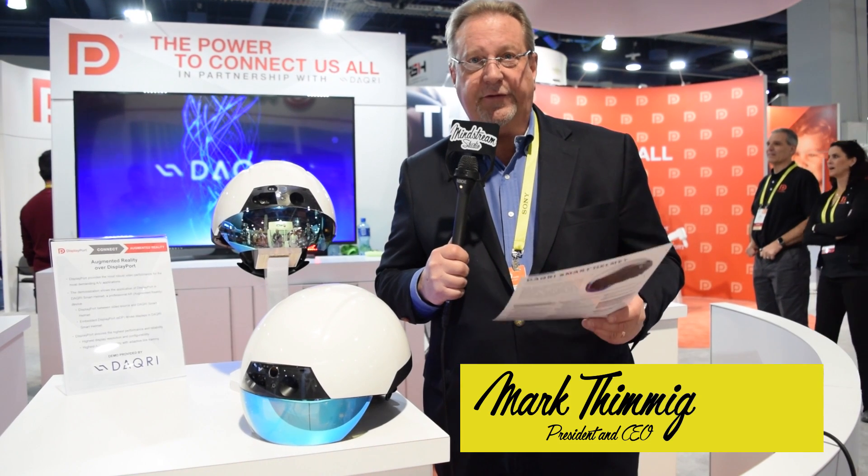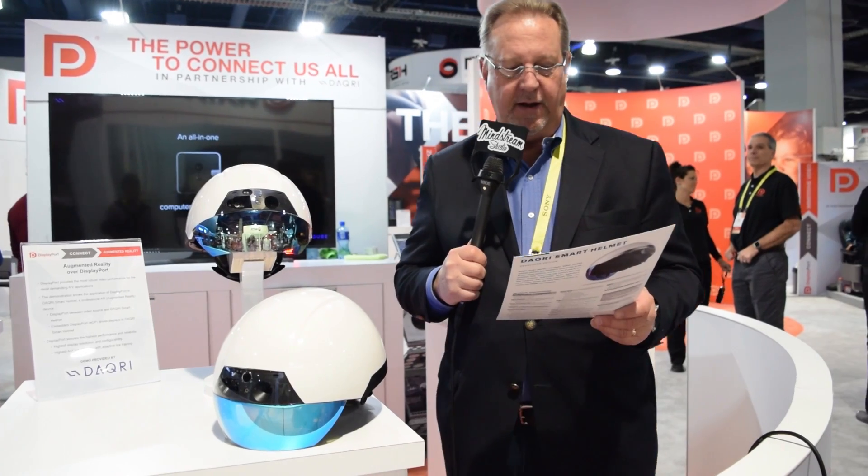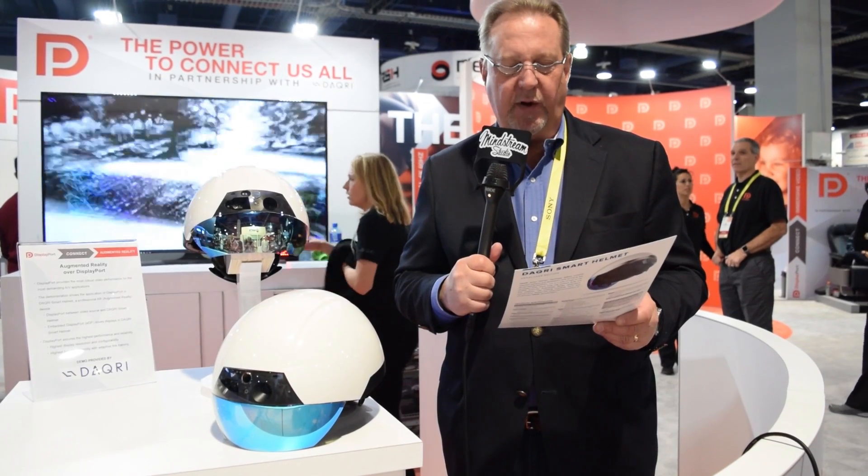Hey everybody, I'm here at the CES show in Las Vegas and we have just come across some amazing technology that is really designed today to be supportive to commercial enterprises.